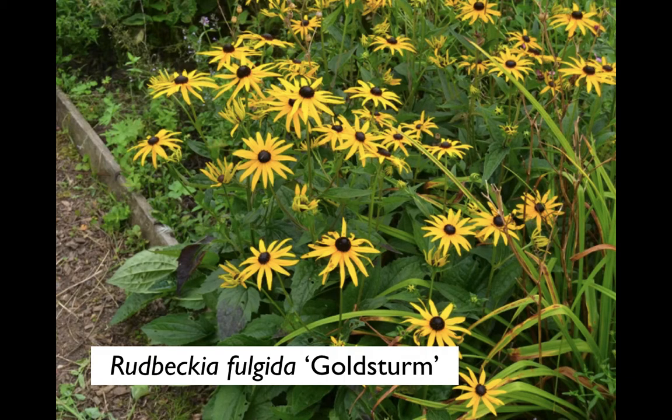This particular variety, Goldsturm, has quite a story attached to it. It was first selected in Germany just before the Second World War and ended up with Karl Foerster, the great plant breeder, who managed to keep it going until it could be commercially developed later on. It spreads slowly - a good low-level golden yellow with a nice dark eye.